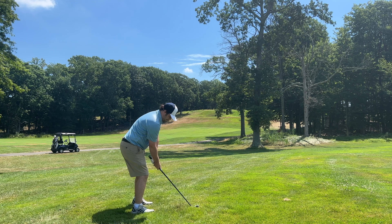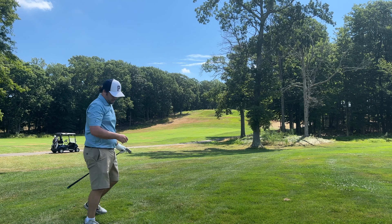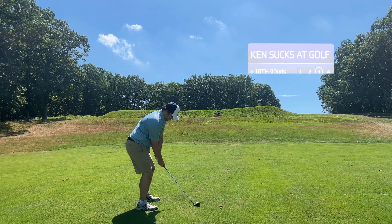So this is just a pitch with an 8-iron — just get it back into play. That is exactly what I did, leaving me with about 90 yards. That is a sand wedge.